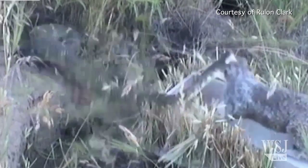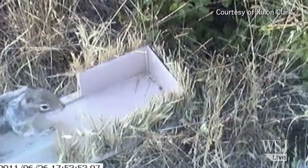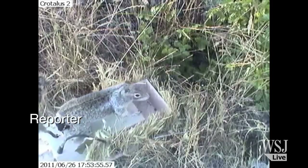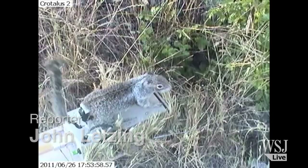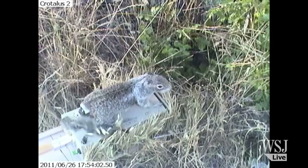When this video of a snake striking at a squirrel was posted online, it drew a lot of attention, mainly because the squirrel was actually a robot. The robo-squirrel is part of just one of a number of scientific studies now underway that use automated beasts to interact with their living counterparts and generate insights into animal behavior.